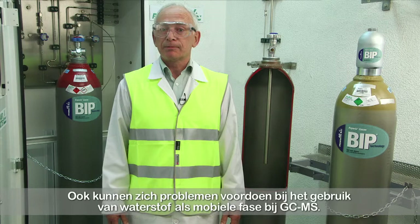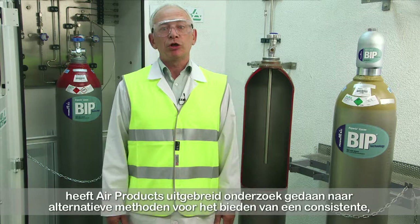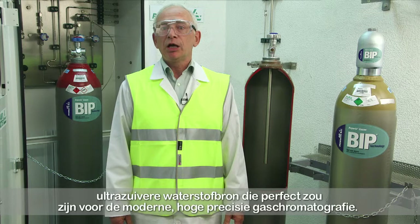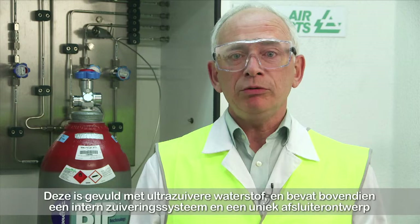Responding to the increased interest in hydrogen as a carrier gas, Air Products has undertaken extensive research on alternative methods of providing a consistent, ultra-high-purity source of hydrogen that would be perfect for modern high-precision gas chromatography. The best solution currently on the market is the hydrogen BIP cylinder. Besides being filled with ultra-high-purity hydrogen, there is an internal purifier system and unique valve design that achieves ultra-low impurity specifications not possible from any other technology. It's not only about changing to hydrogen but about selecting the right quality of hydrogen.